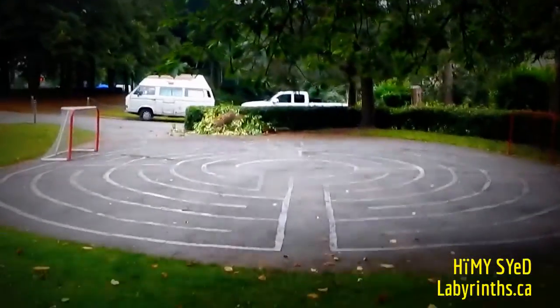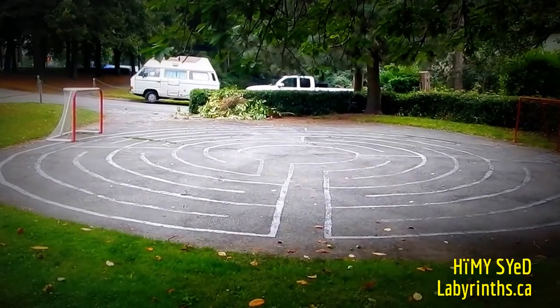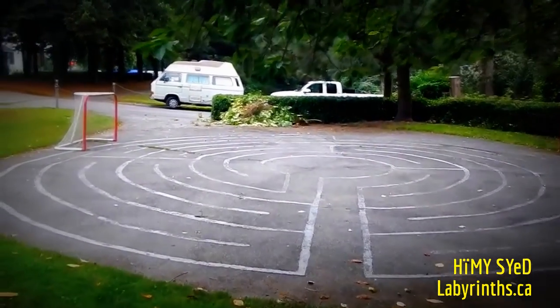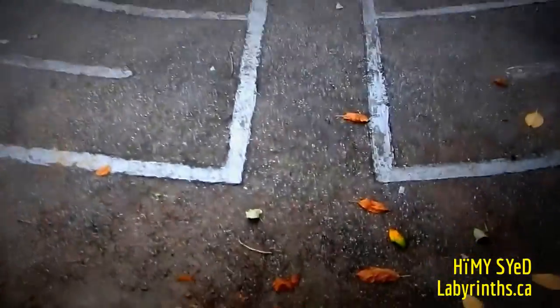Here we are in Vancouver at Hawks and Union, close to Georgia Avenue in the Strathcona neighborhood, walking around through the parks just enjoying the neighborhood. I stumbled upon a 7th circuit inner Chartres design labyrinth — this is a nice little discovery.